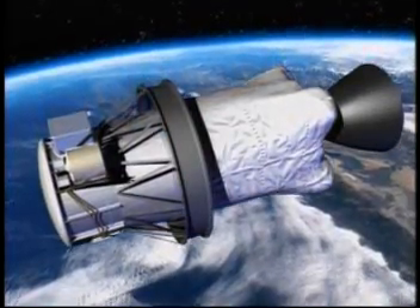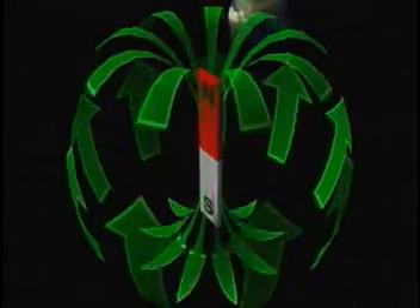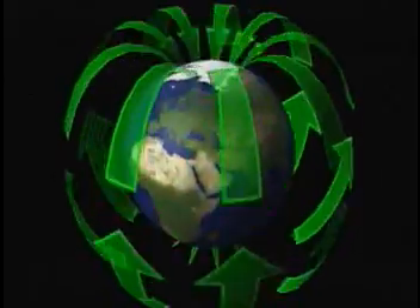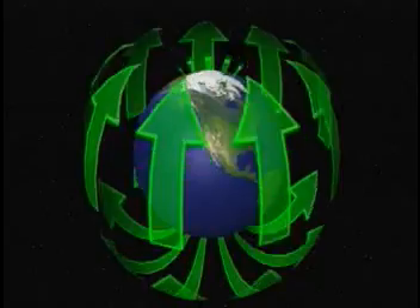ProSEDS is demonstrating a new kind of propulsion technology that does not require any rocket engines. It uses the Earth's magnetic field to help push and pull on spacecraft. ProSEDS will pull down a large, used-up rocket stage.